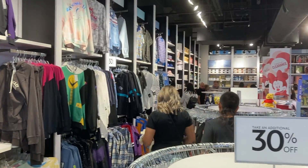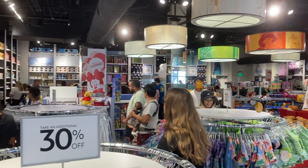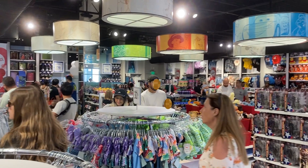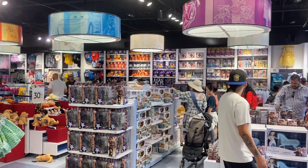As soon as I got into the Disney store and I started filming, there were so many people that came in. So I wasn't able to get as much footage as I wanted to, but here are a few things that I was able to get.